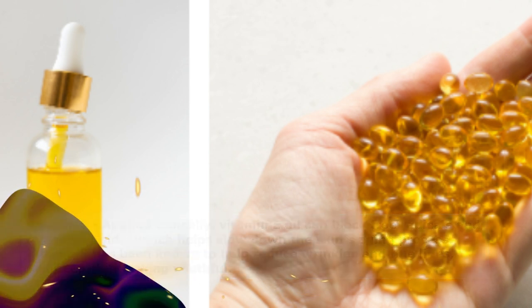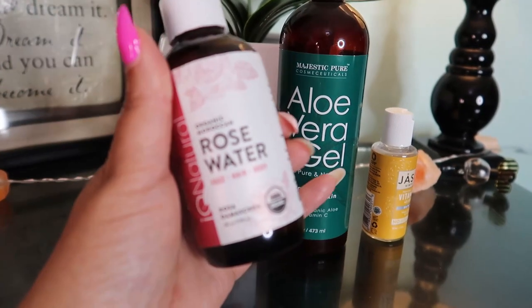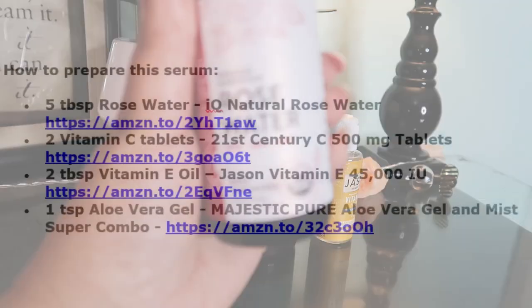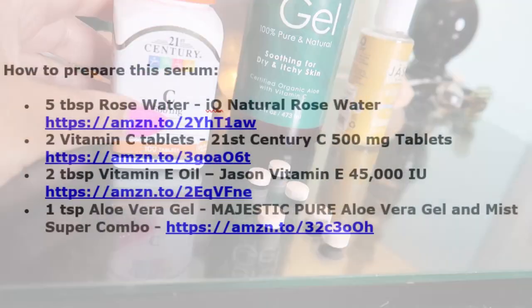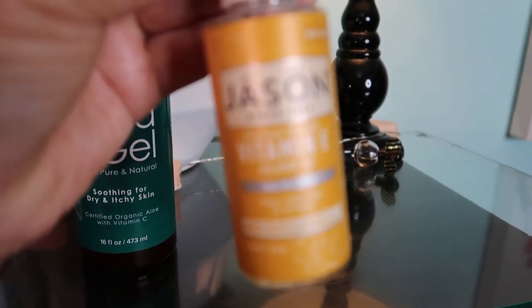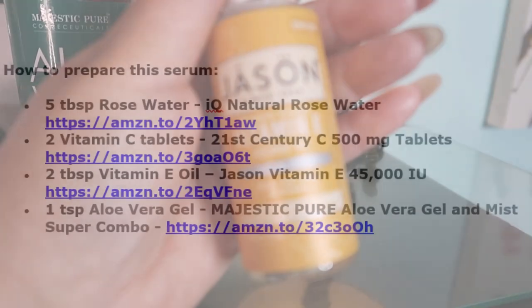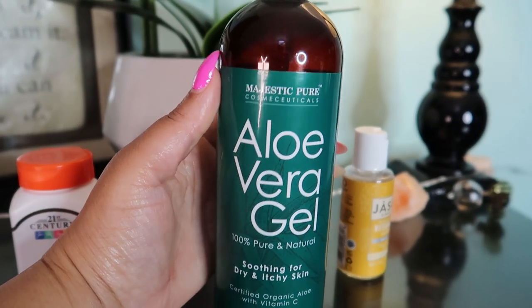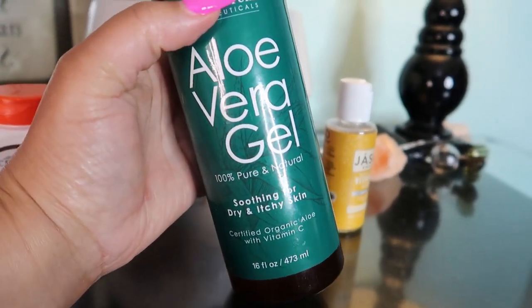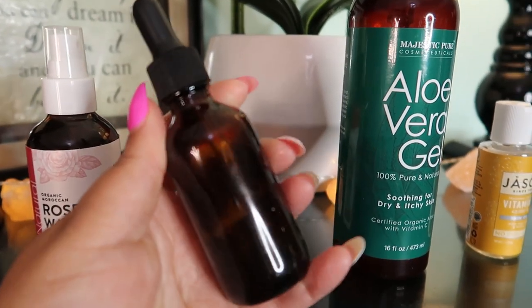To prepare this wonderful mixture, take five tablespoons of rose water, then two vitamin C tablets, then two tablespoons of vitamin E oil — or you can use two to three capsules — then one teaspoon of aloe vera gel. Put the vitamin C tablet in the rose water and let it dissolve.